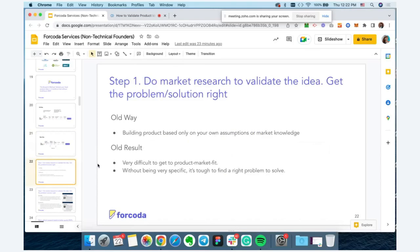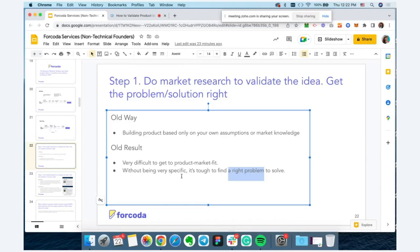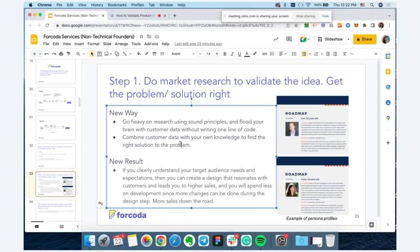Step one is doing market research to validate the idea and identify the problem-solution fit. The old way was building products based on founder assumptions or market knowledge, which led to a hard time finding product-market fit. The new way is to go heavy on user research — flood your brain with customer data without writing one line of code — and combine customer data with your own knowledge to find the right solution to the problem.